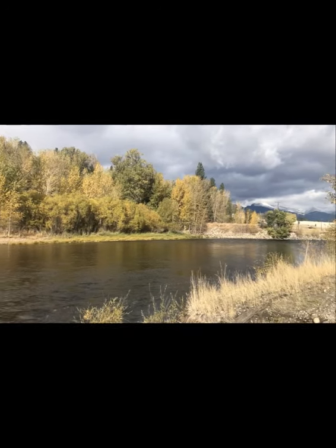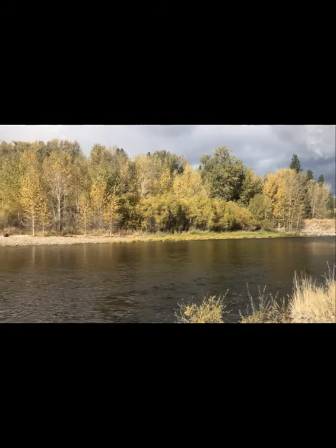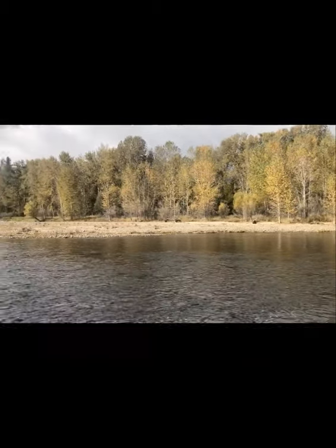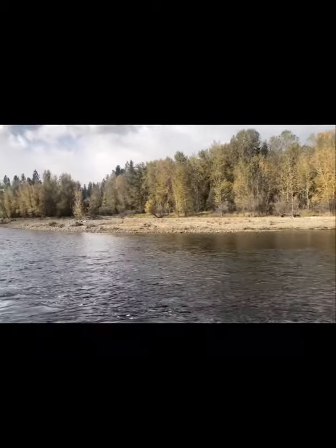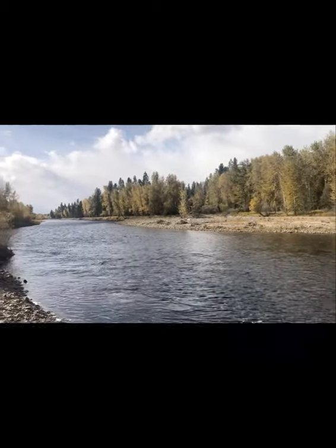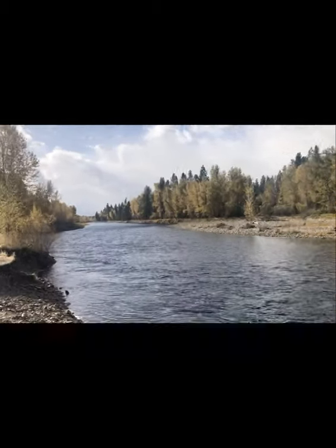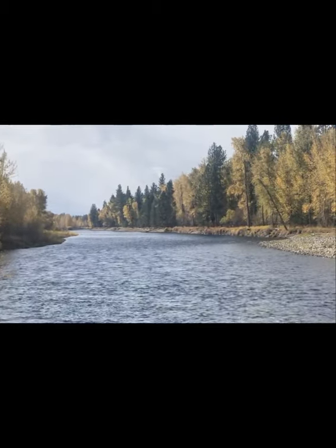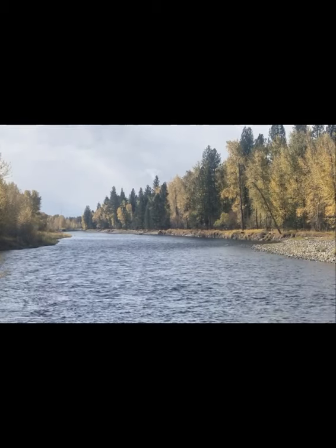One of the big draws of the Bitterroot Valley is the Bitterroot River, which runs right through the center of the valley. It's 84 miles long, it's a blue ribbon trout fishery, and it's known for fly fishing opportunities. You'll see people fishing the river all the time, and the river flows north and dumps into the Clark Fork River up in Missoula.